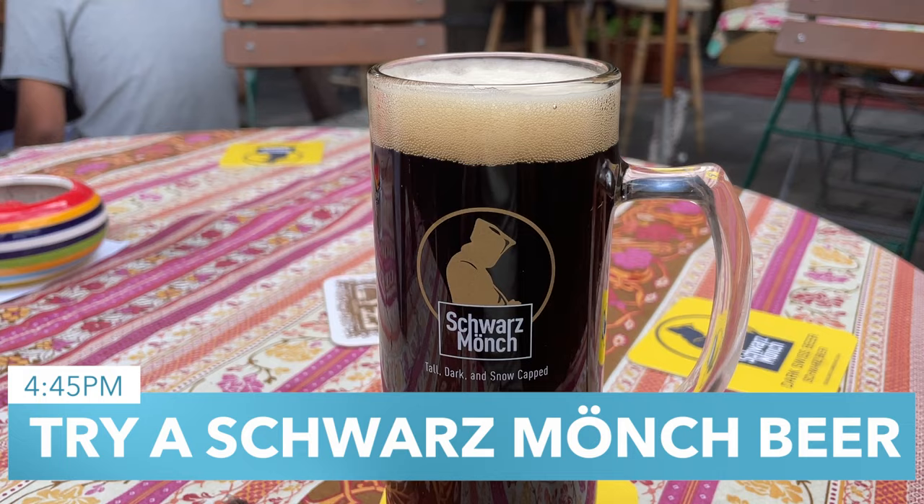Pension Gimmelwald is a 19th-century alpine hotel that's hardly changed in the last 100 years. You're here to try the famous Schwarzmünk beer. From 2018 to 2020, Schwarzmünk beer was the number one rated dark lager in the world on a beer rating app called Untappd. It's since been dethroned, but it's still cool and refreshing even on a hot summer day. In their words: tall, dark, and snow-capped.